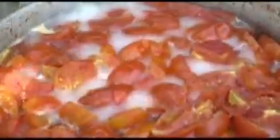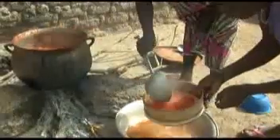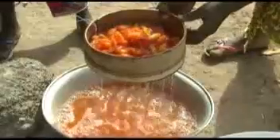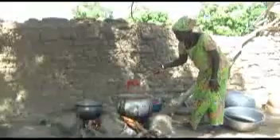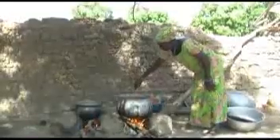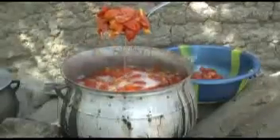Now that the tomatoes are cooked, take them from the pot and filter using a wide-meshed sieve or a spatula with holes. This helps separate cooked tomatoes from the cooking water. Use this water in your sauces as it is also rich in nutrients.